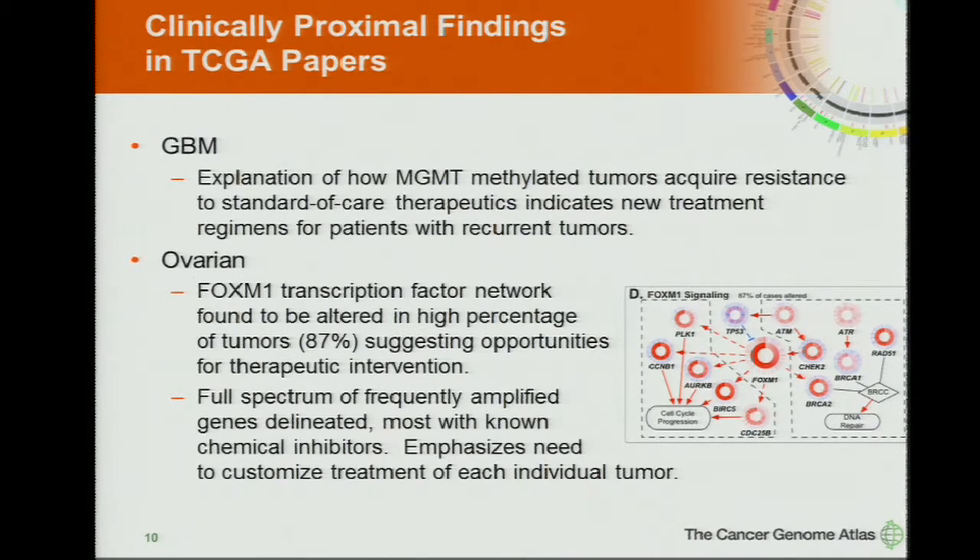In ovarian work, it was known that the FOXM1 transcriptional factor network was frequently altered. But with the full TCGA with hundreds of cases, 87% of tumors showed some alteration in this pathway — not always in the FOXM1 gene itself, but in peripheral nodes that feed into it — suggesting perhaps a common target for ovarian cancer. On the other side, the full spectrum of frequently amplified genes was delineated, numbering in the dozens. Each individual tumor has a different gene or two or three that are amplified and predicted to help drive the disease, really pointing to the need to customize treatment for each individual tumor.